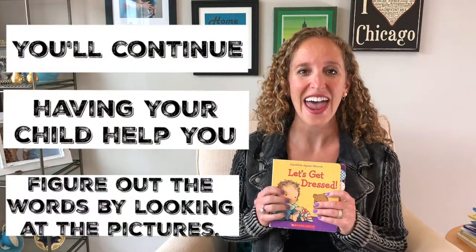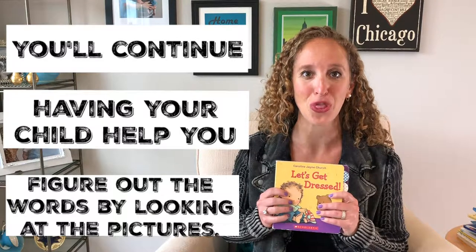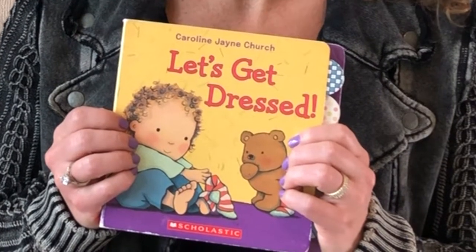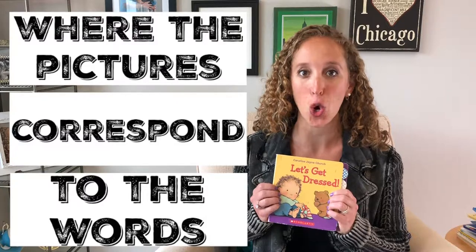You'll continue having your child look at the pictures to help figure out new words. You can use one of my favorite books, Let's Get Dressed, to model this strategy, or another book that you have at home that has pictures that correspond with the words. Thanks for tuning in. Get your reading boots on and enjoy the journey.